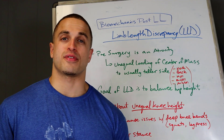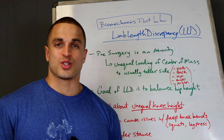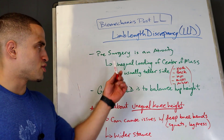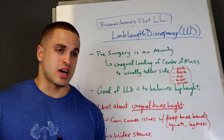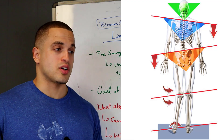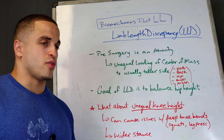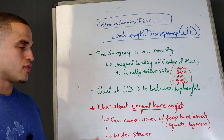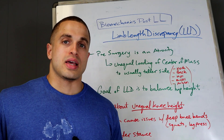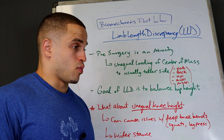Finally, let's talk about how biomechanics affects patients with a leg length discrepancy. Pre-surgery, having a discrepancy is very problematic — there's a lot of forces going in every different direction, with unequal loading of the center of mass, usually to the taller side. This causes what I call a cascading chain of pain through your ankles, knees, hips, back, and neck. The goal of limb lengthening surgery for a discrepancy is to balance out your hip height, because that's where most of the load of your body weight is distributed. If you fix that, you usually fix all the problems above it and some below it as well.